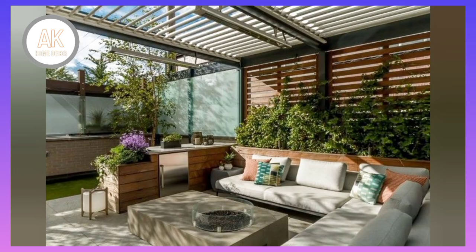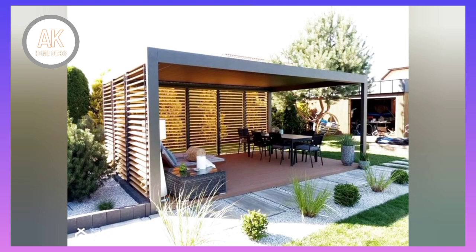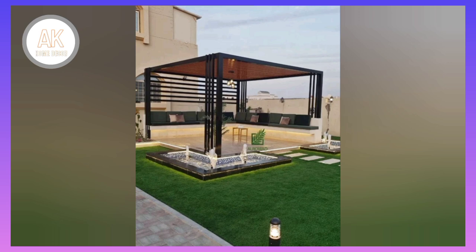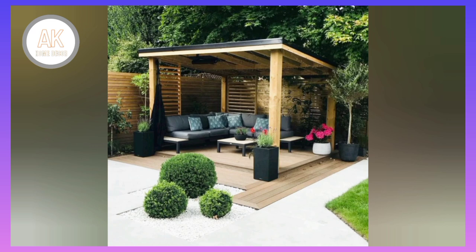If you plan to spend time outdoors or enjoy some late nights outside, you'll want to choose a more suitable option — one that gives you the best view of the sky above. Various materials and colors are available, including wood and metal options.